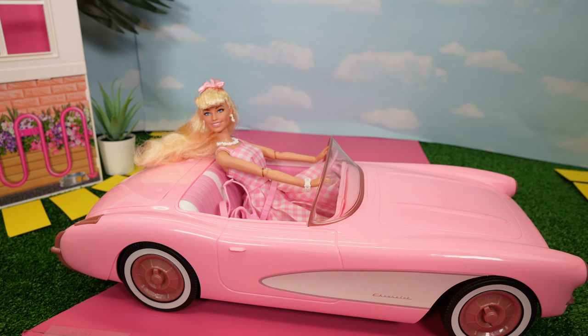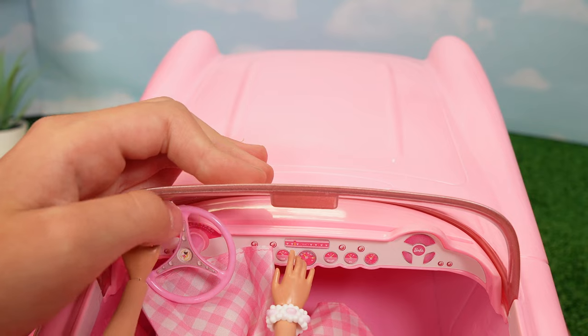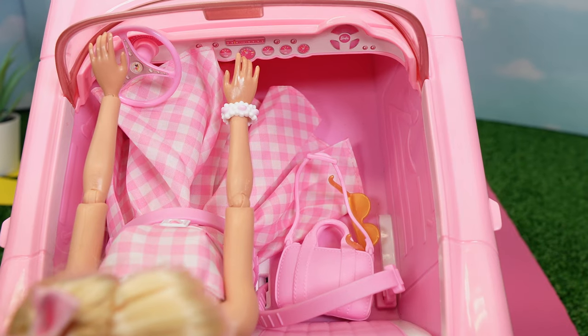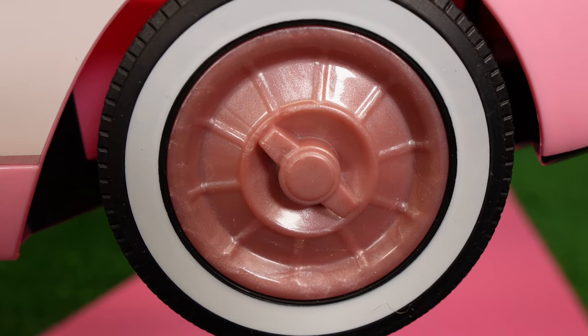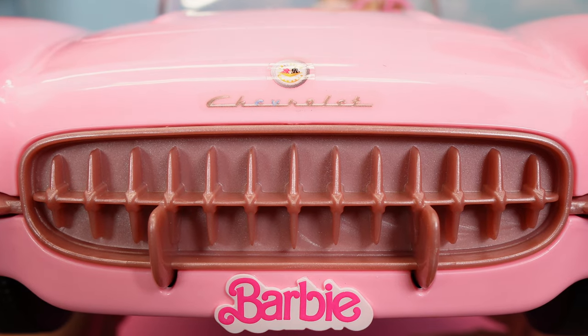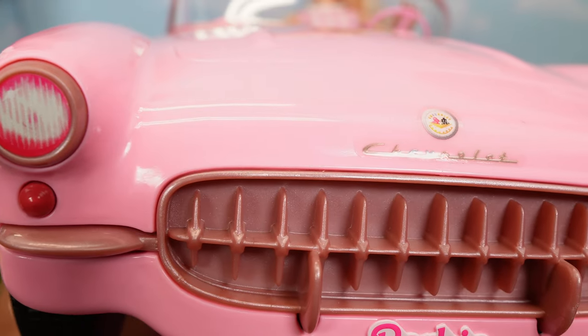Now let's look at the main piece, the pink Corvette. It has doors that cannot open, and a steering wheel that can move. There are sticker details and two seats with seat belts for two dolls to sit in. Also, the rims on the tires are pink. On the front it has a Chevrolet detail, a Barbie license plate, and the lights have sticker details.